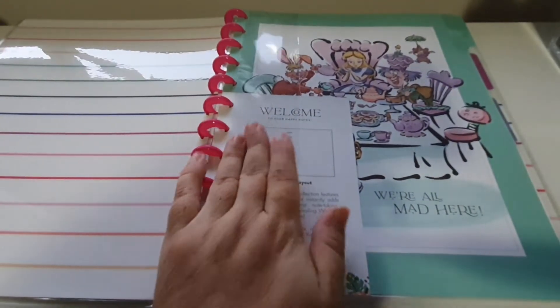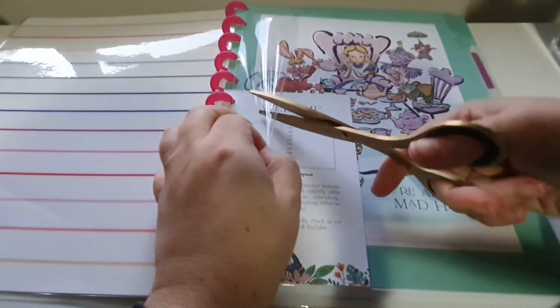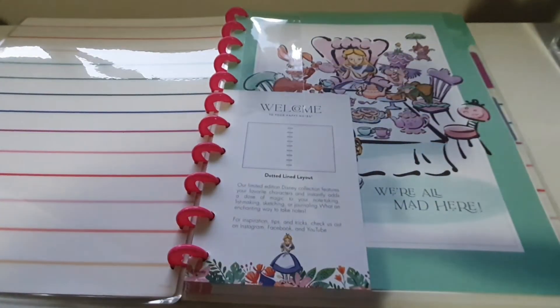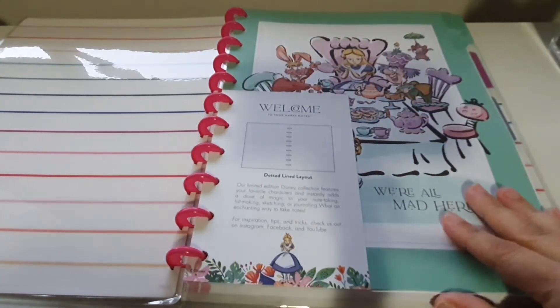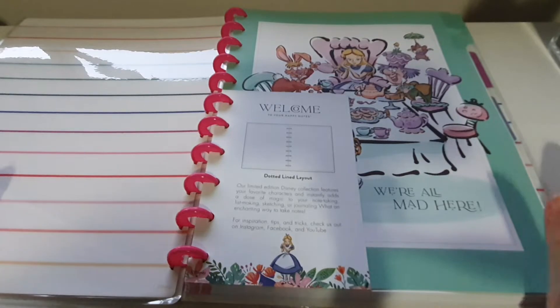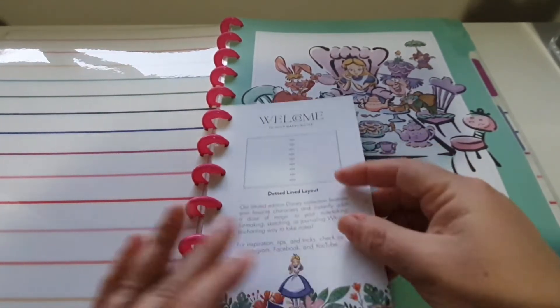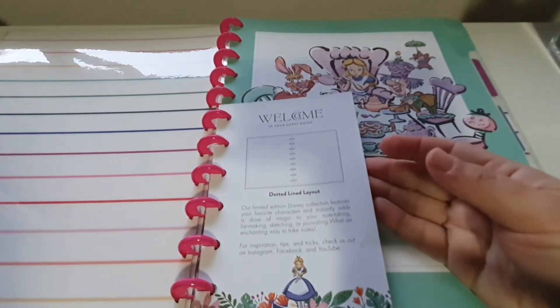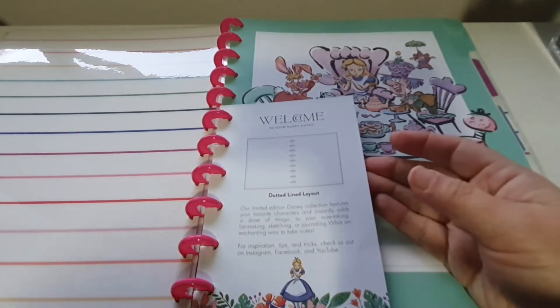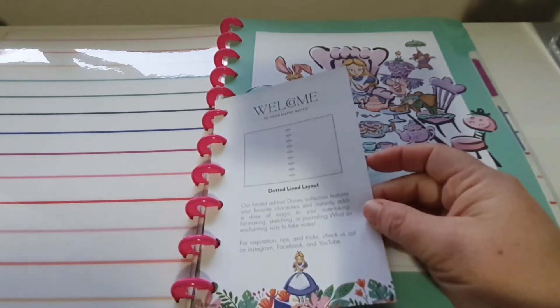Let's take a look. I'm not really one for big size Happy Planner stuff, but I really wanted something Alice in Wonderland, so I grabbed it. I can use it for like journaling or something like that, or just to take notes on whatever.